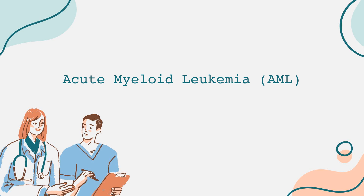The treatment for AML often begins with intensive chemotherapy, designed to destroy the rapidly dividing leukemic cells. One of the common regimens is called 7+3, which consists of 7 days of cytarabine combined with 3 days of an anthracycline antibiotic, such as daunorubicin.